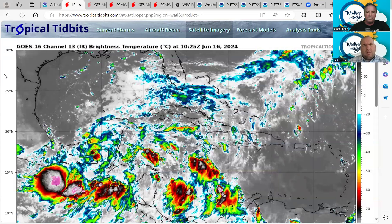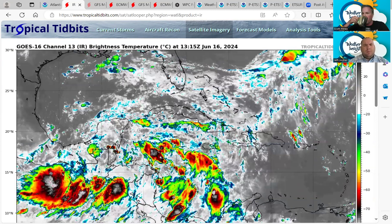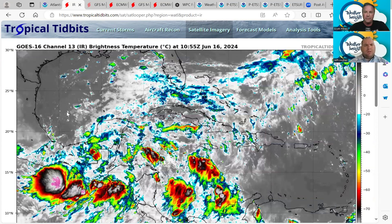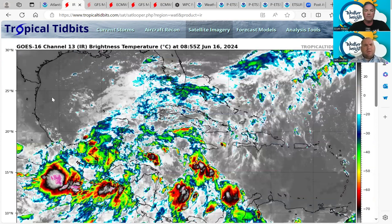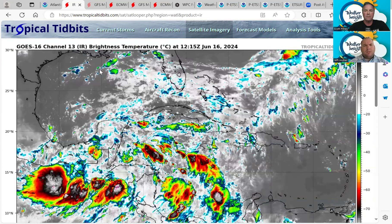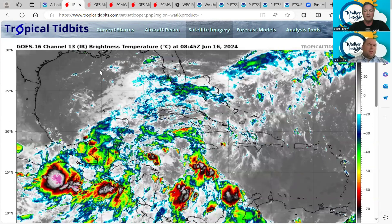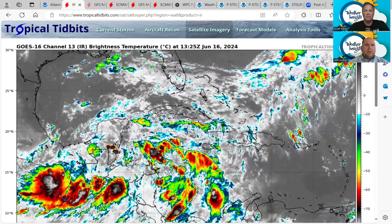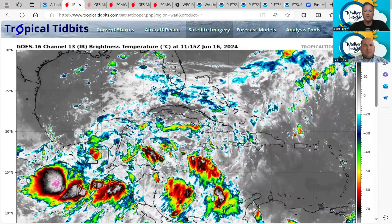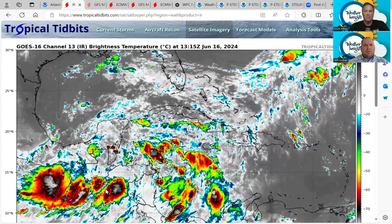We're starting to see the very slow progression of this trough we've been talking about in the southeastern Gulf of Mexico, moving to the west and northwest and getting out into the southern Gulf of Mexico. You can see the showers and thunderstorms now approaching the Louisiana coast — that's the surge of tropical moisture we've been talking about for the last several days. It's starting to approach the central Gulf coast, and then will be moving onto the Texas coast as we get into tomorrow. We still have a decently defined trough down on the southern side of Central America.